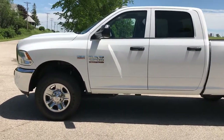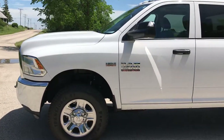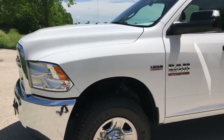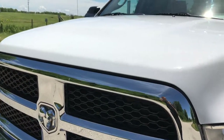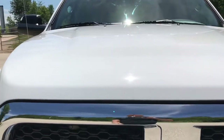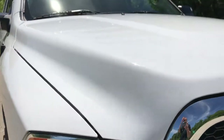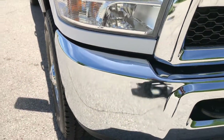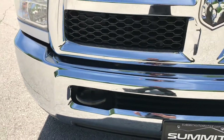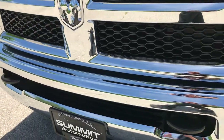This is stock number 9062, a 2015 Ram 2500 Crew Cab Short Box. This truck has a 6.4 liter V8 Hemi motor. It has MDS, which is Multiple Displacement Systems, which shuts off four of the cylinders on the highway when you don't need them.